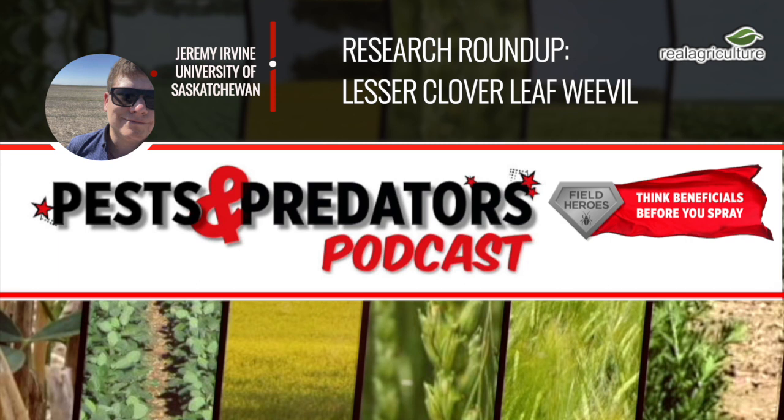The most damaging part of their life cycle is when the red clover plant switches from vegetative over to reproductive growth and starts to create flower buds. As the plant grows, the larvae are coming up with it and start to eat and feed on the developing flower buds and the subsequent seeds — and that's where a lot of the yield is lost.